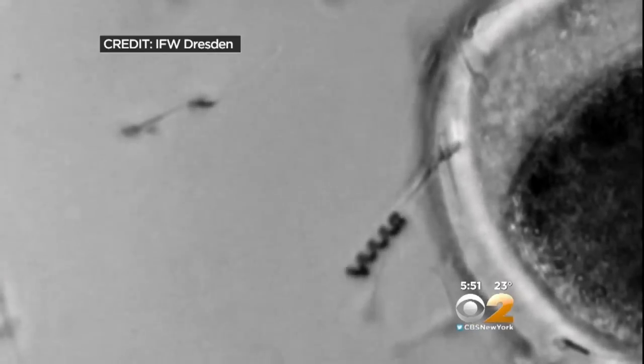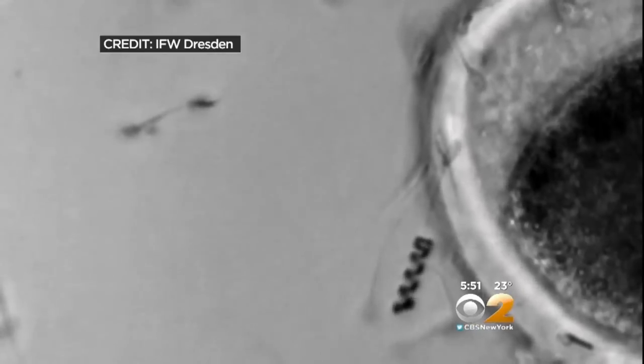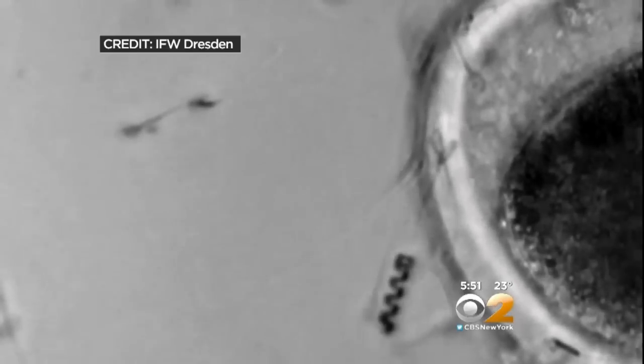And then scientists actually reverse the nanomotor, backing it off the sperm cell so it can finish fertilizing the egg. This is still very experimental, of course, and whether it will ever actually be used to improve in vitro fertilization is still an open question. But the science that created these nanomotors is truly remarkable — it may one day be used to deliver other cells and drugs inside the human body.